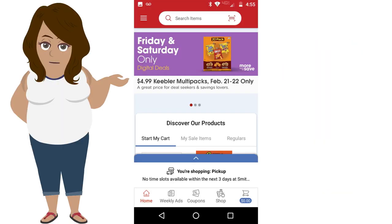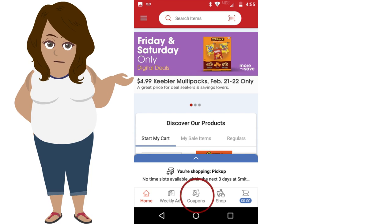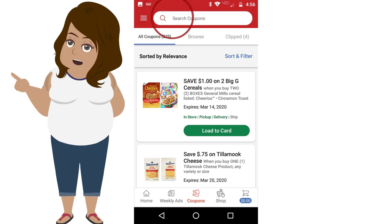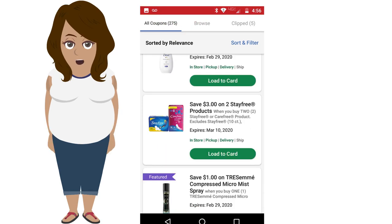When you get to the homepage, it'll look a little something like this. You will then find your way to the coupons at the bottom of the screen, which will bring you to the coupons. Once there, you will search in the search bar the specific coupon you were looking for, and if they have it, it will pop up.